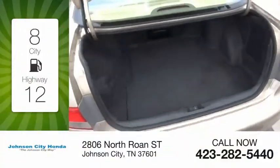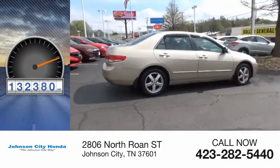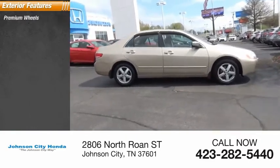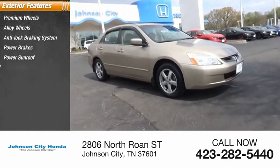Great fuel efficiency saves you money by requiring fewer trips to the gas station. This vehicle has less than 135,000 miles. Here are some of this vehicle's great options: premium wheels, alloy wheels, anti-lock braking system, power brakes, power sunroof, interval wipers.